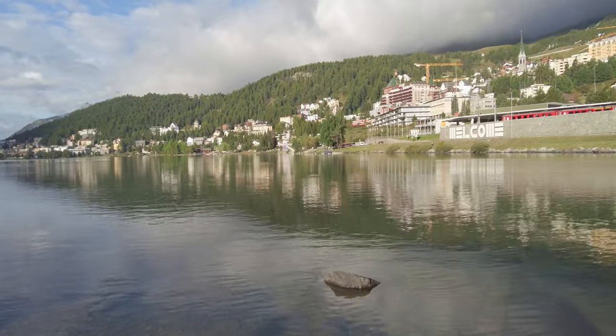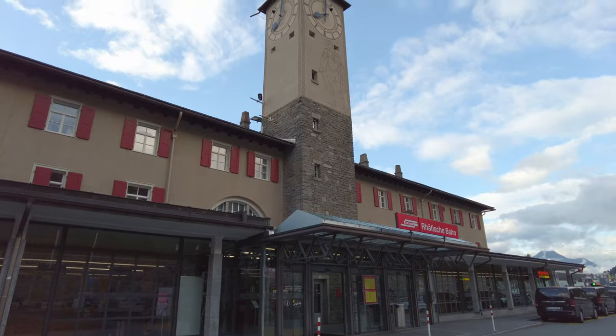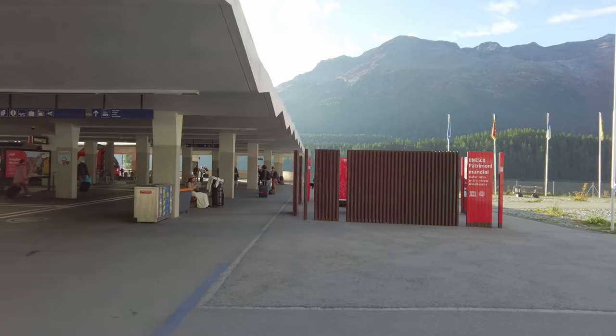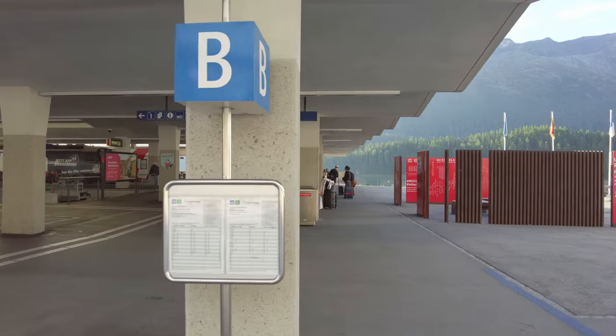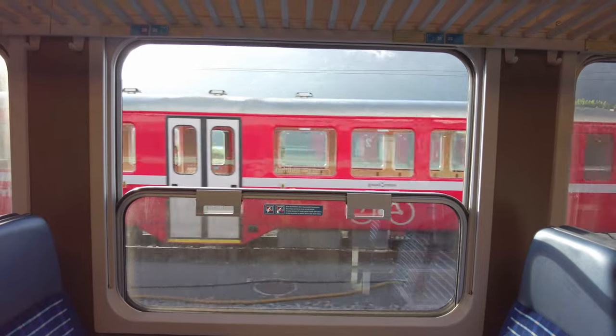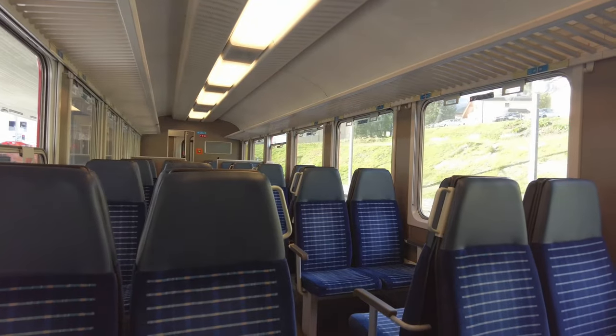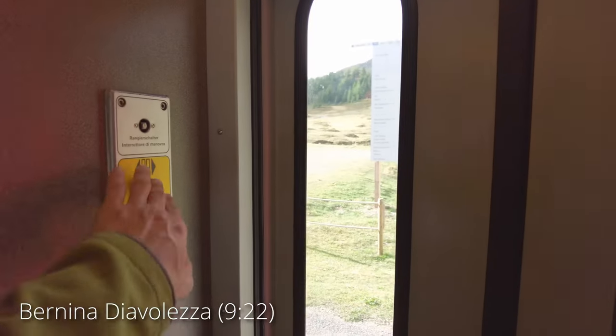Such a beautiful day. I was at St. Moritz station at 8 a.m. to go to Diavolezza. Many people congregated at the station to start their journeys. I bought a two-day pass, so I activated a ticket to take a train departing at 8:48 a.m. The train proceeded through the Swiss Alps, and I reached Diavolezza in about 30 minutes.